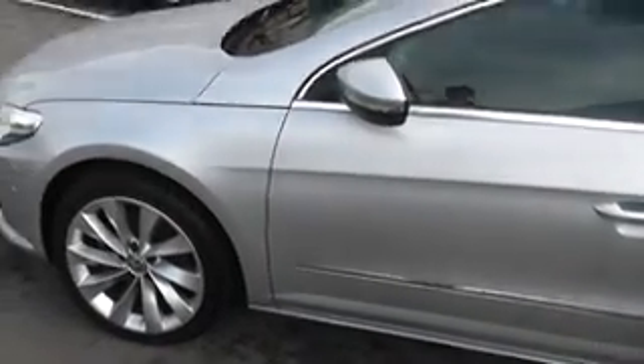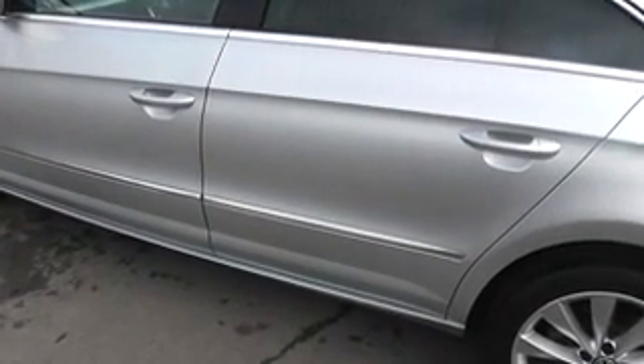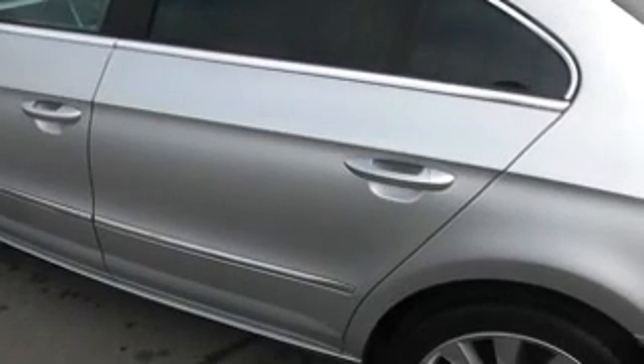Coming up the passenger side of the car. Again you can see the car is in excellent condition — no major scratches, dents or scuffs.